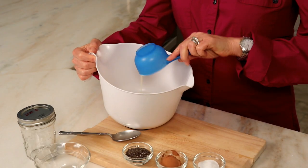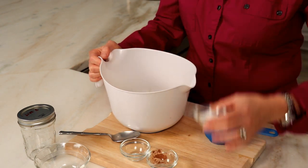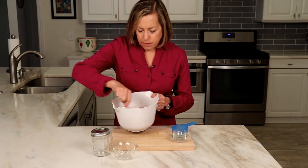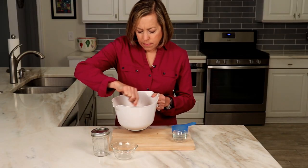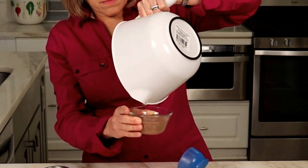Pour the milk into a bowl. Add the chia seeds, cocoa powder, and low-calorie sweetener and stir. Wait about ten minutes and stir again. Then place in a cup or mason jar and refrigerate overnight. The next day, you will see that the chia seeds have gelled the pudding and it's ready to eat.